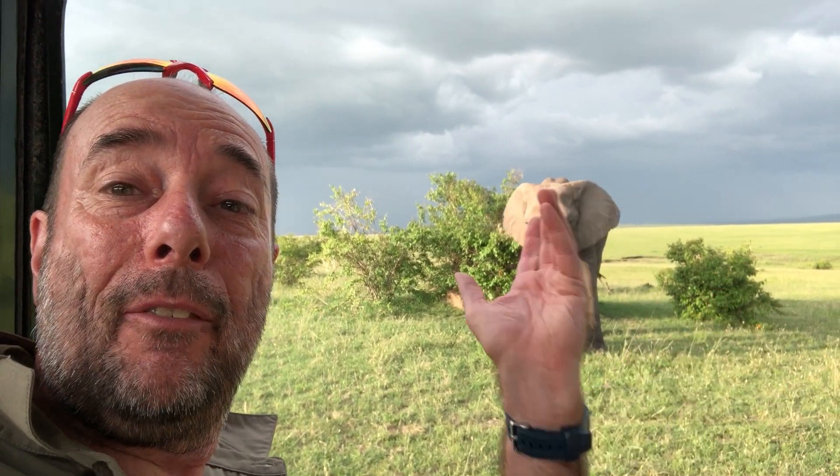First drive, first afternoon — a beautiful elephant against the black and I'm using the low angle screen to get some nice images of it against the sky. And I'm going to go and do that now.